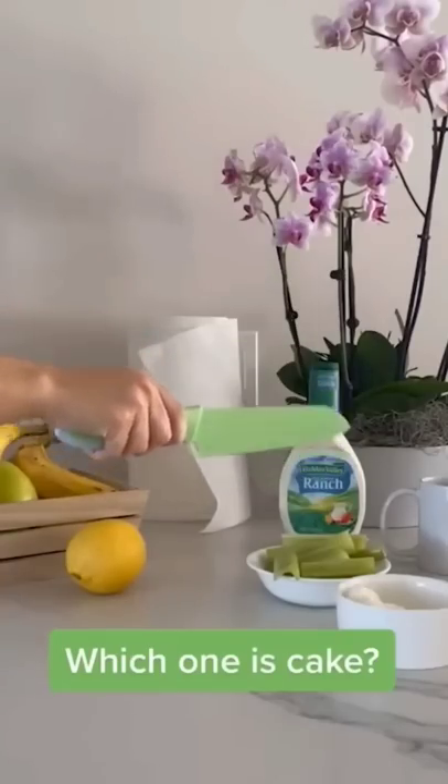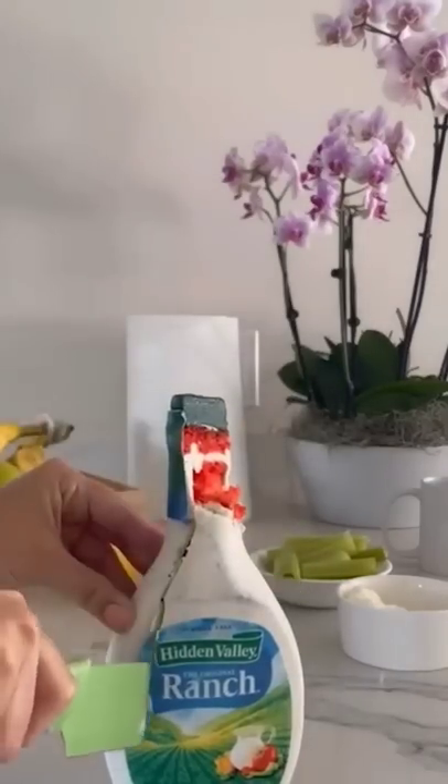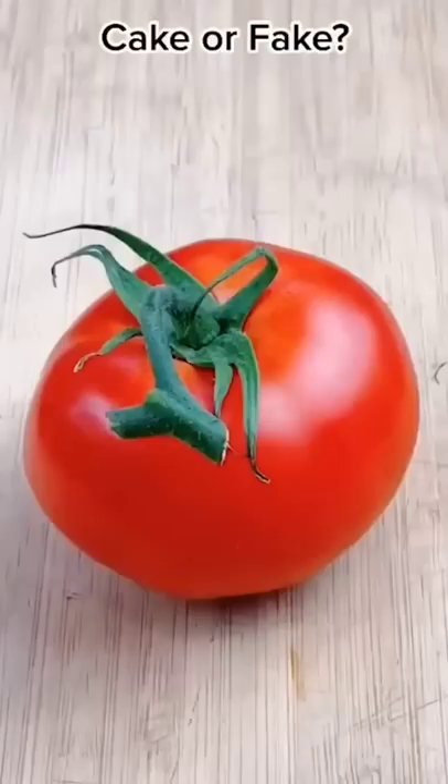No, no, not the flour! No, not the celery! Shut up, it's the ranch! No, you're my number 2 guess! This is a cake!